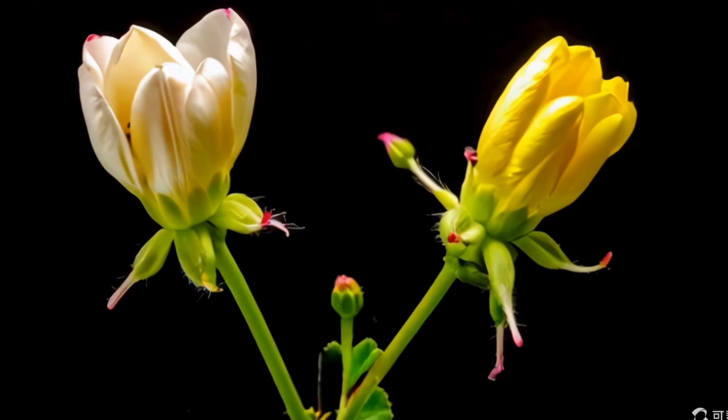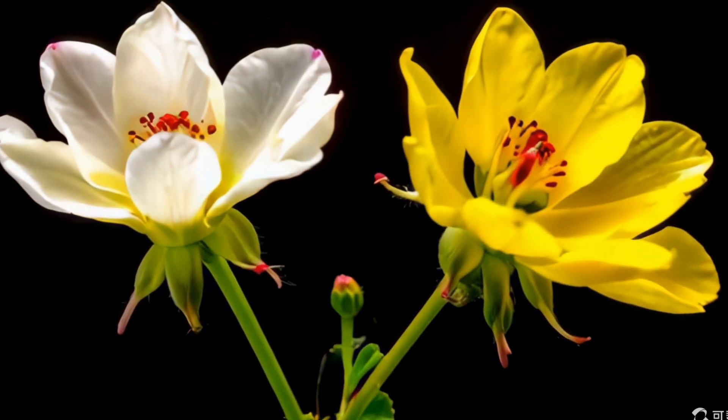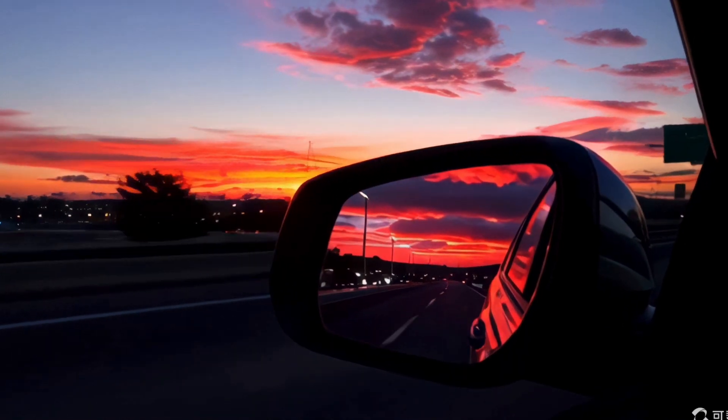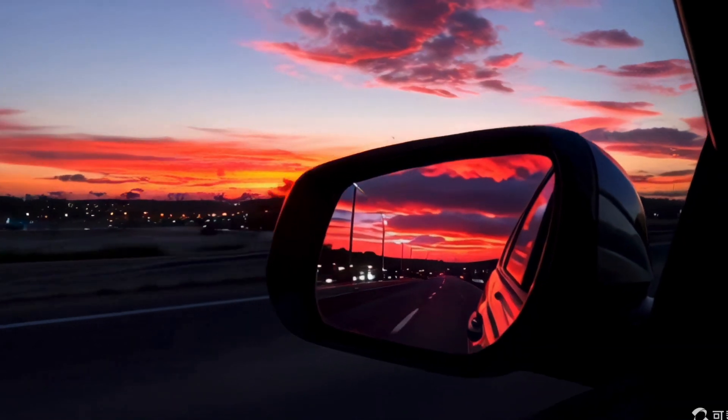Another clip shows two flowers blooming against a black background, accurately capturing the delicate petals and stamens. A video of a car driving on a road during sunset looks realistic at first sight. However, if you look closely, you can notice some flaws with straight lines, a common issue in video generators.